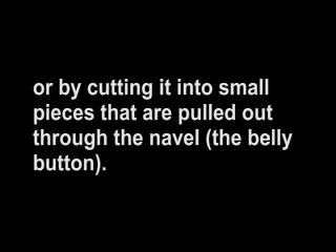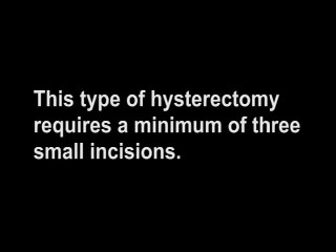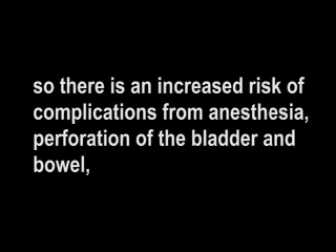Partial hysterectomy is removal of the body of the uterus, leaving the cervical stump. A laparoscopic assisted vaginal hysterectomy, LAVH, involves inflating the abdomen and pelvis with gas or air, removing the uterus either vaginally or by cutting it into small pieces that are pulled out through the navel, the belly button. This type of hysterectomy requires a minimum of three small incisions and takes longer to perform, increasing the risk of complications from anesthesia, perforation of the bladder and bowel, and stress on all internal organs, including the heart, as a result of the pressure created by inflating the abdomen.